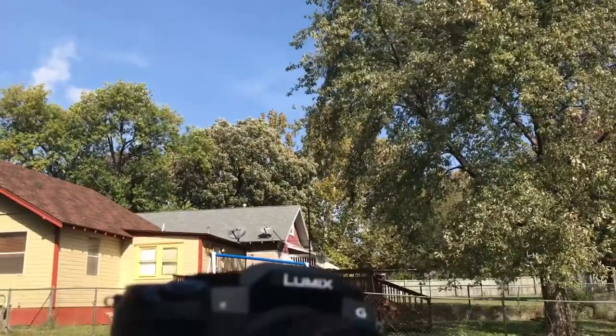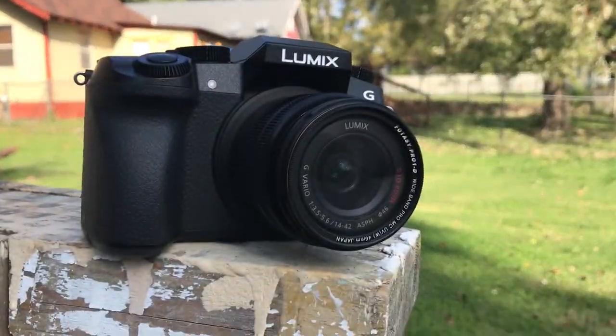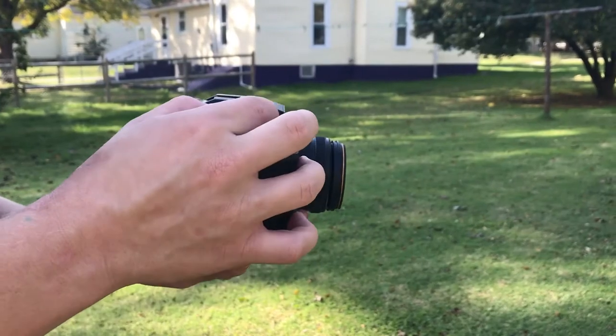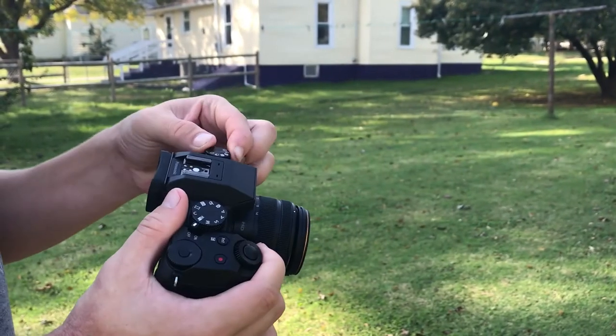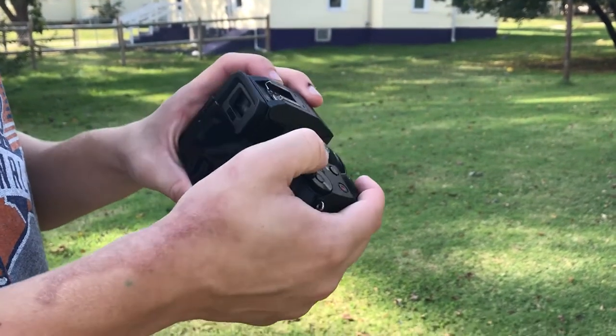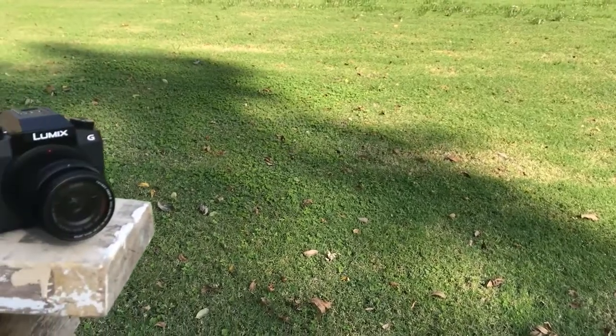It has a 16 megapixel micro four-thirds sensor with super quick autofocus. It records 4K and has all the regular ports and stuff. My absolute favorite feature of this camera is that when I'm switching out SD cards or batteries, or even if I wanted to plug a dummy battery into the bottom, the G7 stays on while you have the battery door open, unlike most Canon cameras which shut off when you open the battery door or SD card door. That just makes it so much easier for literally everything you do.